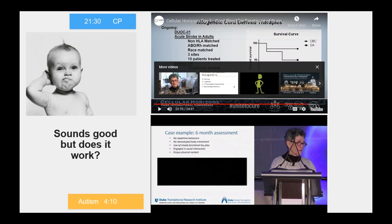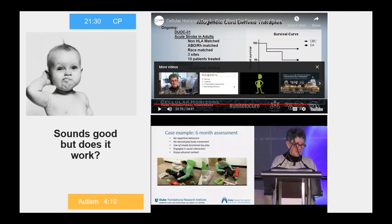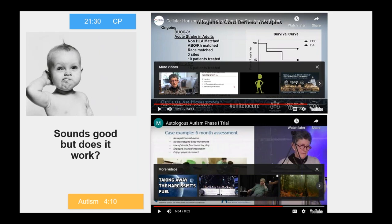And here's this child six months later — and of course you could say he's just having a better day, but this is what it is. As you can see, these therapies are clearly changing lives, not only of the child but of the families.